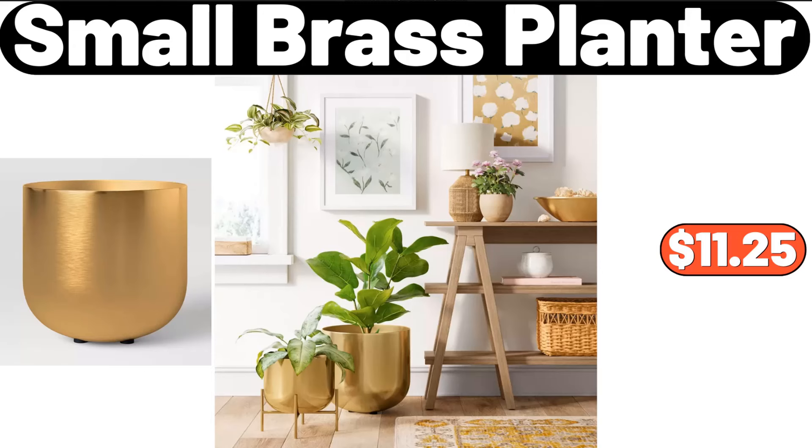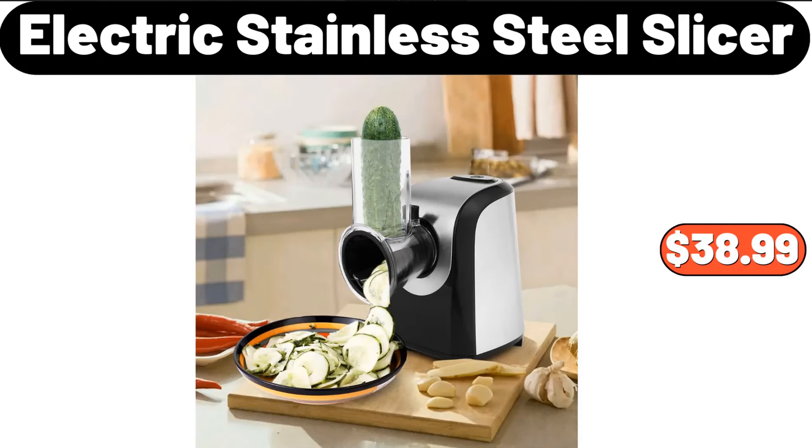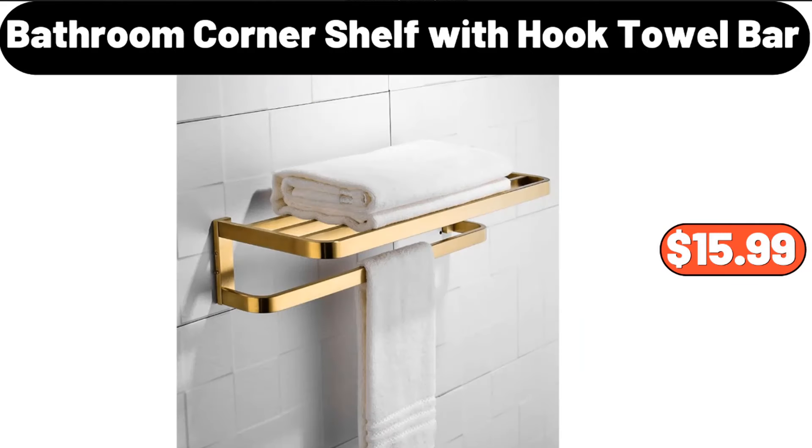Small Brass Planter, $11.25. Electric Stainless Steel Slicer, $38.99. Bathroom Corner Shelf with Hook Towel Bar, $15.99.